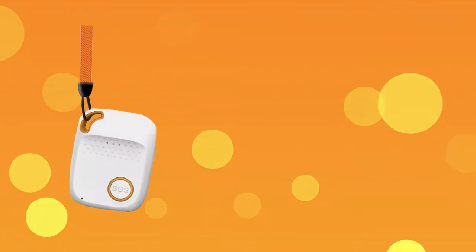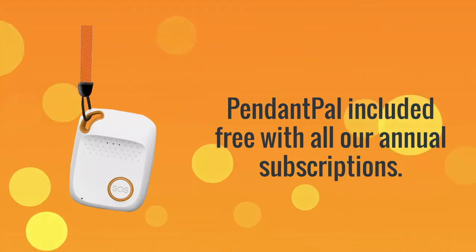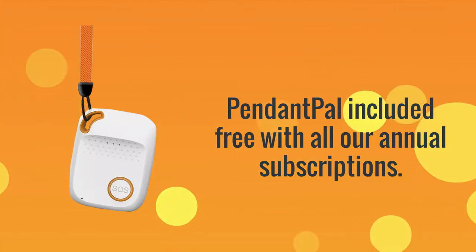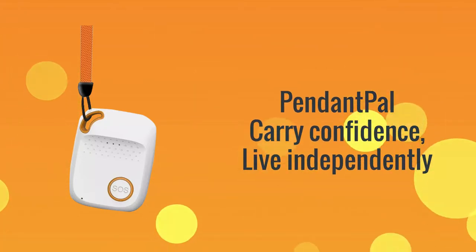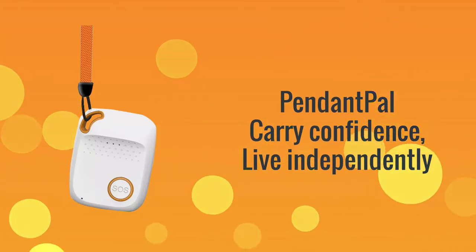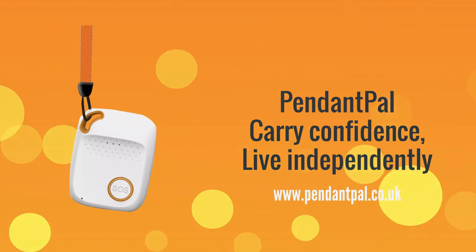It's that easy. The Pendant Pal device works out of the box with no setup required and is included free with many of our subscriptions. Pendant Pal — Carry confidence. Live independently. www.pendantpal.co.uk